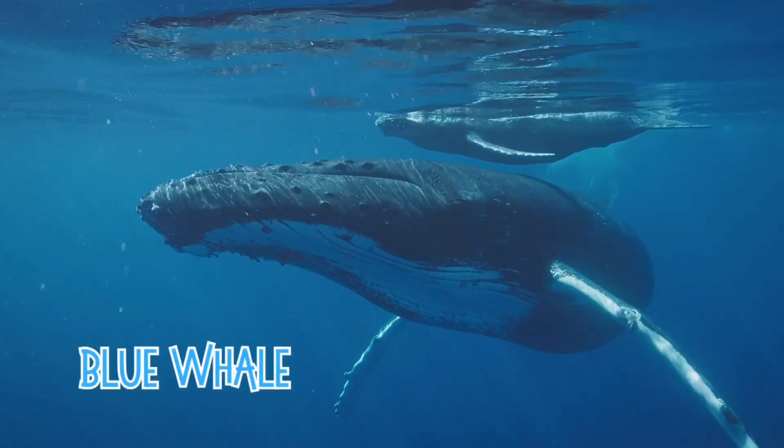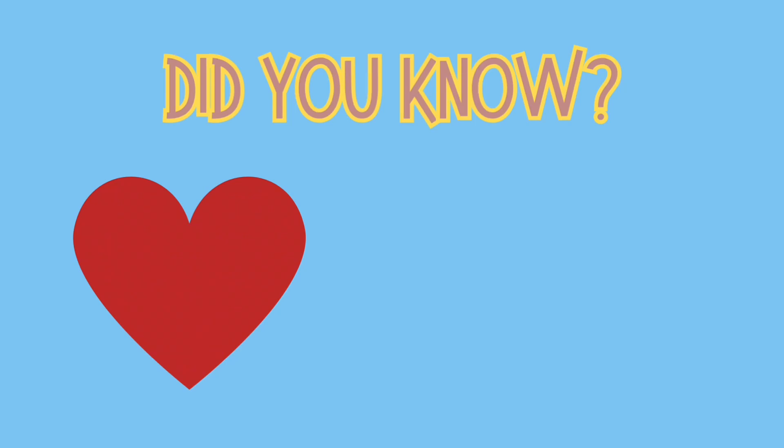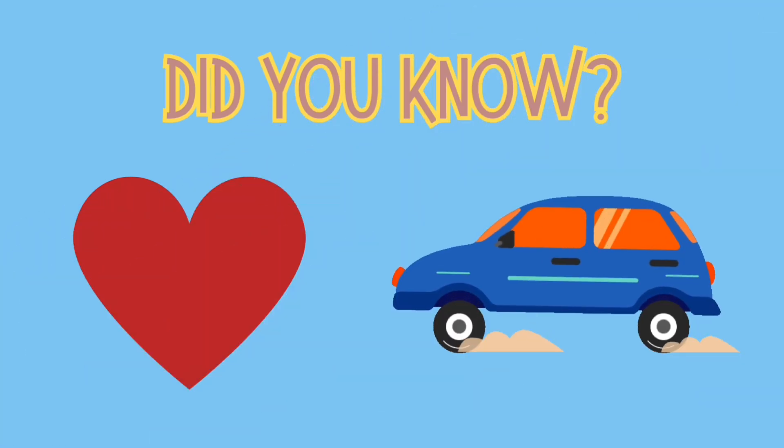First up, we have the blue whale, the biggest animal on Earth. Did you know a blue whale's heart is the size of a small car? That's huge!